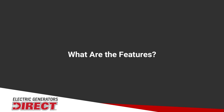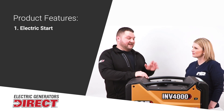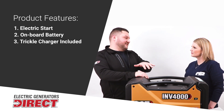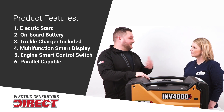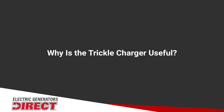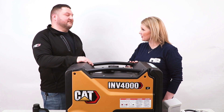With so many inverter generators available, what's going to set this CAT apart from other brands? Number one would be the electric start — it's a push-button electric start with its own onboard battery and a trickle charger to charge that battery. Second would be the smart display, which shows power output, power consumption, remaining run time, and even the number of hours on the unit. The trickle charger ensures the onboard battery always stays charged, and it's a unit you can leave plugged into the wall without damaging the battery.